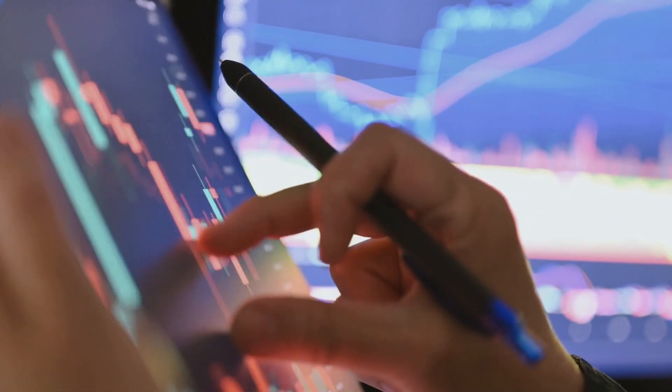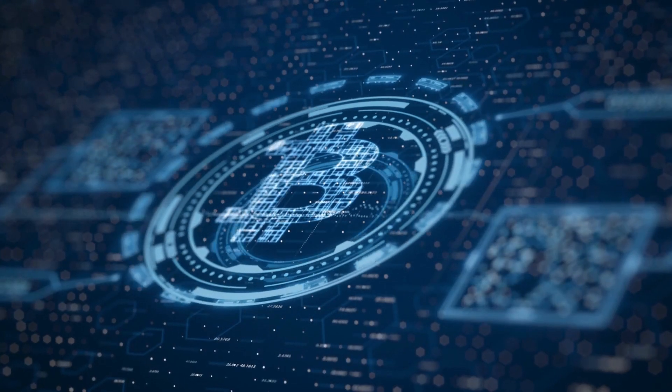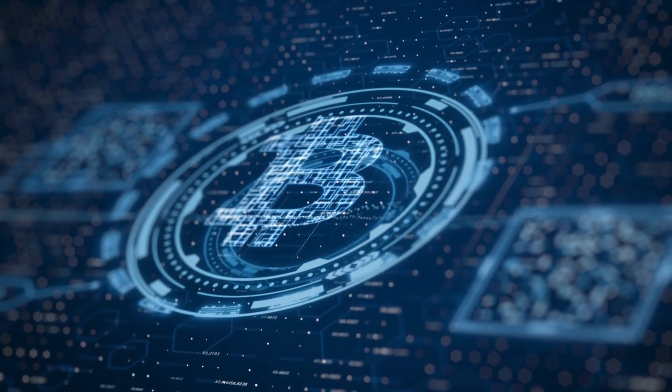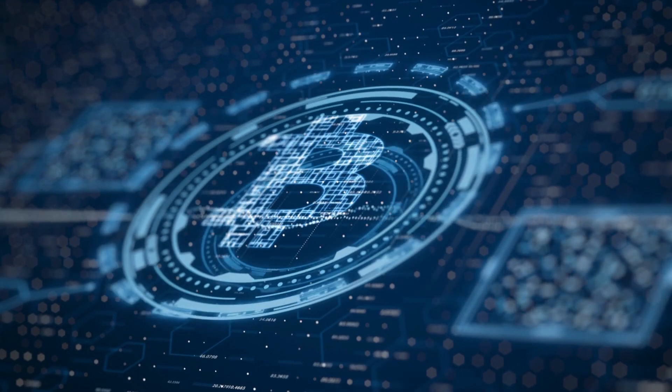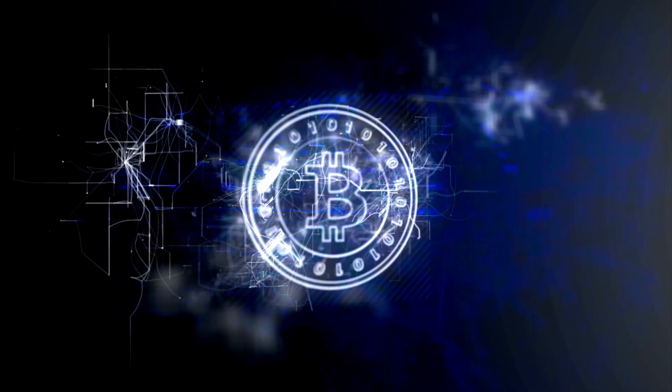That wraps up our brief introduction to the Trios Blockchain. We've explored its core concepts, security features, interoperability, and use cases. If you're interested in learning more about the Trios Blockchain, I recommend conducting further research and delving deeper into the topic. Thank you for watching, and until next time.